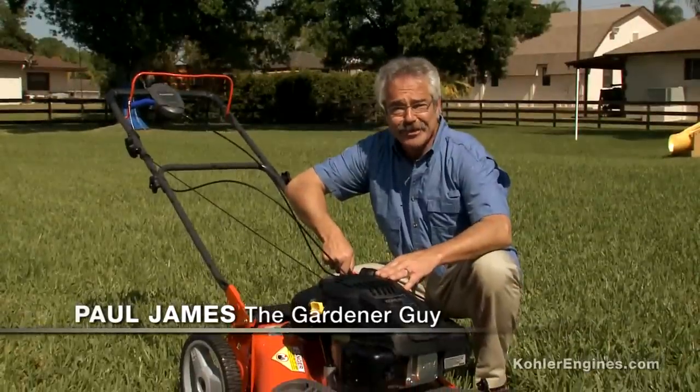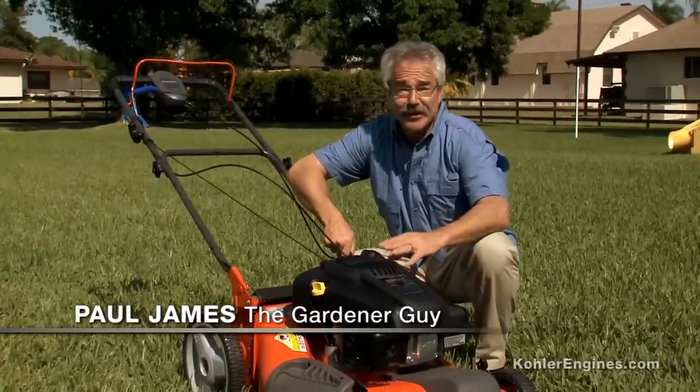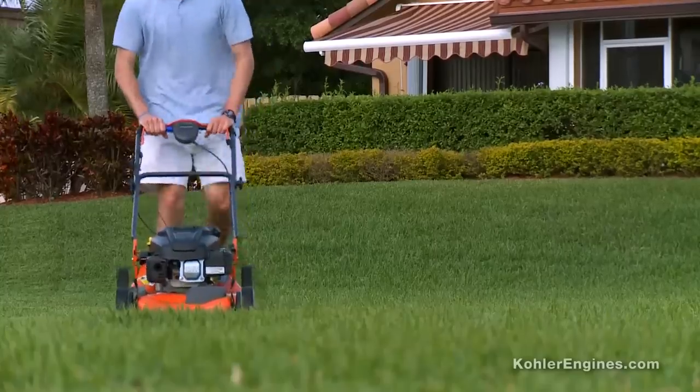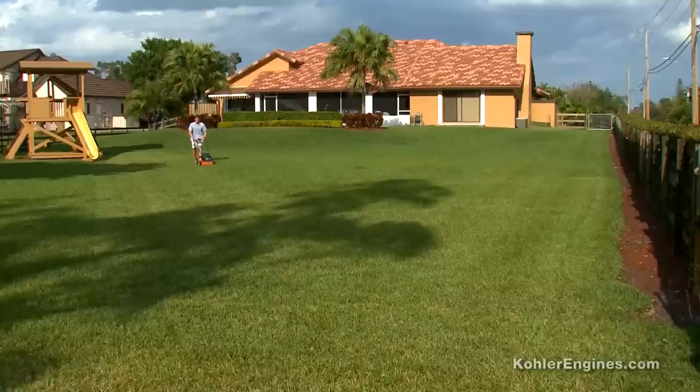Hi, I'm Paul James, the gardener guy. I've got a lot of experience in the yard. And it's true — a better engine does make a better mower. And a better mower makes for a consistently beautiful lawn.